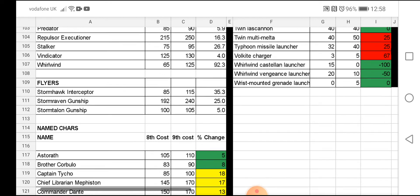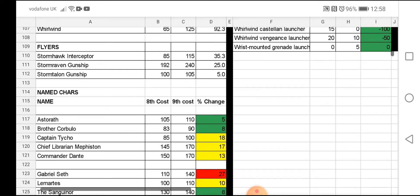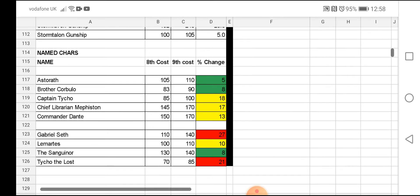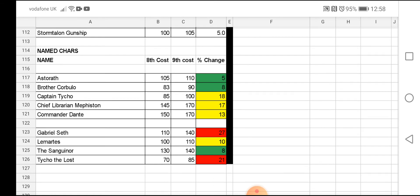Looking at the named characters: Astorath is up another five points. Brother Corbulo has gone up, Captain Tycho has gone up. Mephiston has gone up, and so has Dante. Mephiston and Dante are now the same points cost at 170 points a model — which is interesting because they're both amazing, especially Dante.